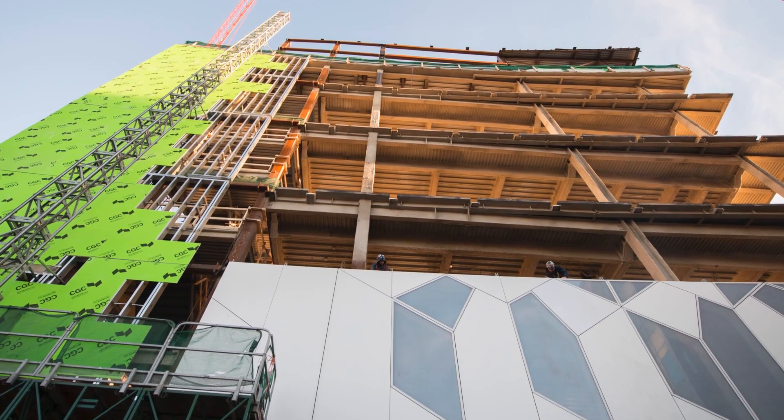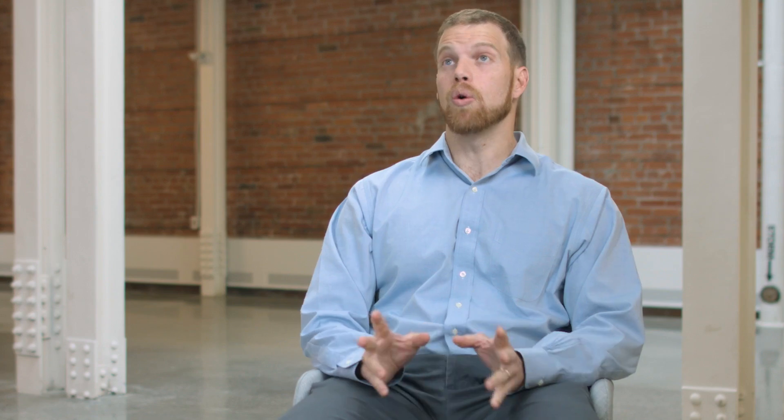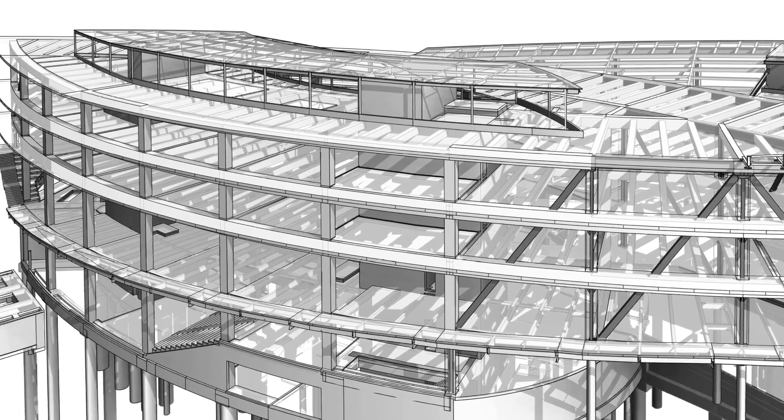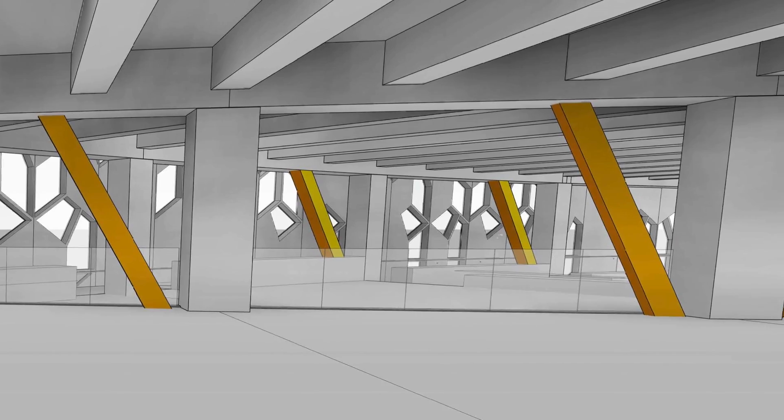Although it's a four-story building, the loads coming down those columns — and some of those columns are structural steel — is equivalent to a 20 to 30-story commercial tower. Structural steel is the preferred material of choice when dealing with such large spans and such heavy loads.